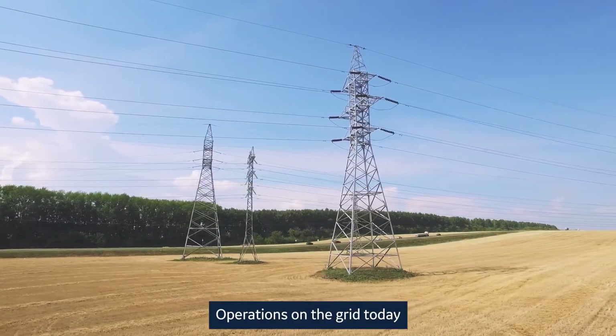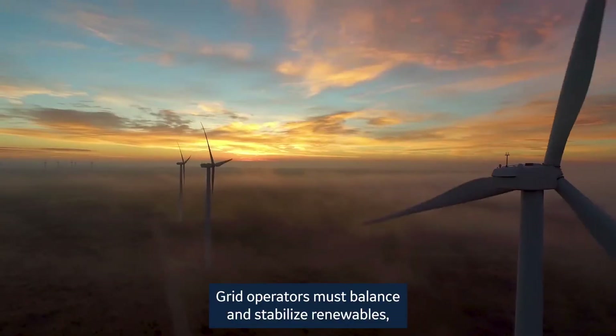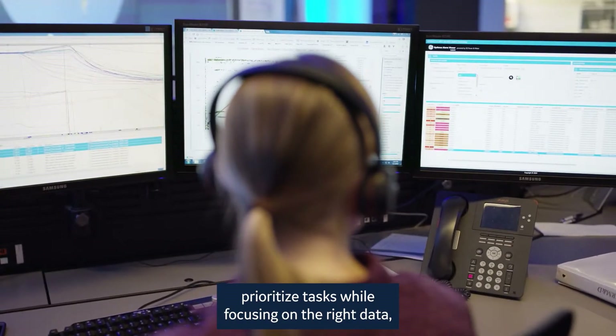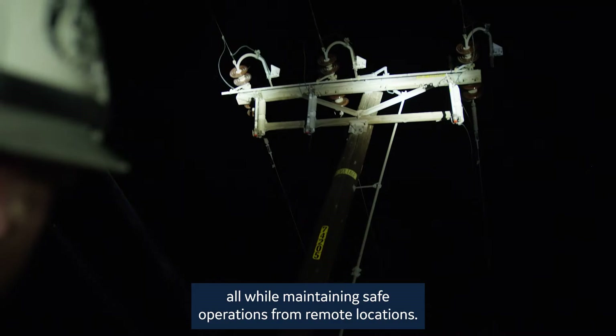Operations on the grid today are increasingly complex. Grid operators must balance and stabilize renewables, make critical decisions faster, prioritize tasks while focusing on the right data, all while maintaining safe operations from remote locations.